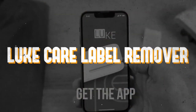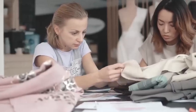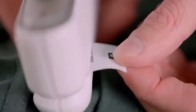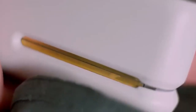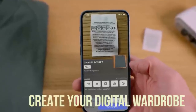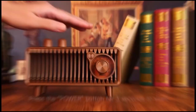Number five: the Luke Care Label Remover. Tired of pesky care labels bothering your clothing? Enter the Luke Care Label Remover — the ultimate solution to eliminate discomfort and streamline your wardrobe management. This ingenious device neatly trims care labels and digitizes their instructions, seamlessly integrating with the accompanying app to provide wardrobe organization and care suggestions.